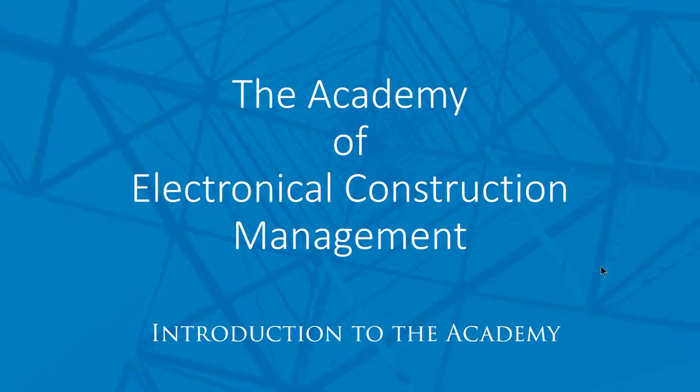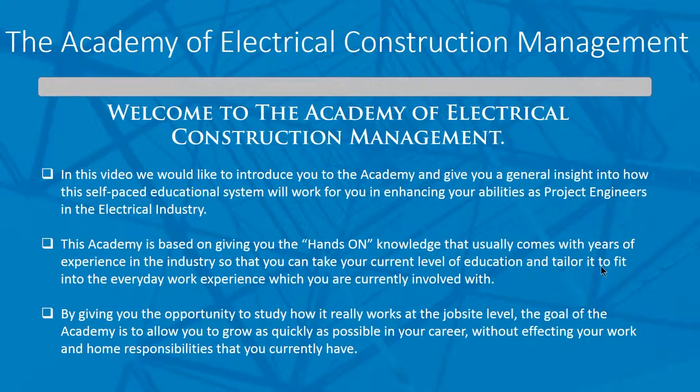Welcome to the Academy of Electrical Construction Management. In this video we're going to introduce you to the Academy and get you started so we can get you into the campus and let you look around, see how it works, see what we've done with the curriculum. This is really mainly focused towards project engineering, and we're going to give you a general insight into how this self-paced educational system will work for you, enhancing your abilities as project engineers in the electrical industry.